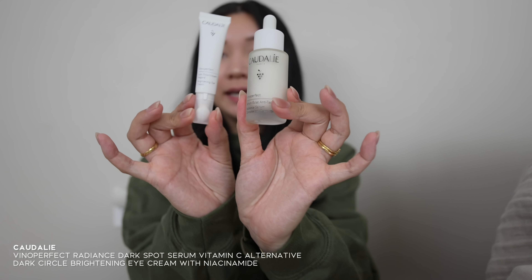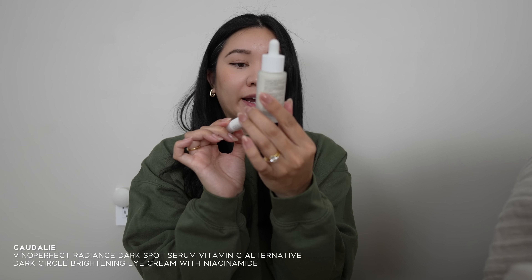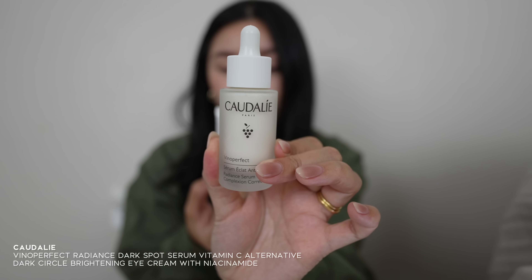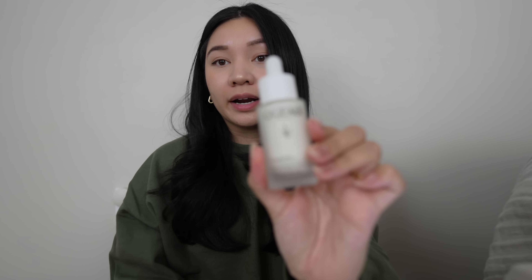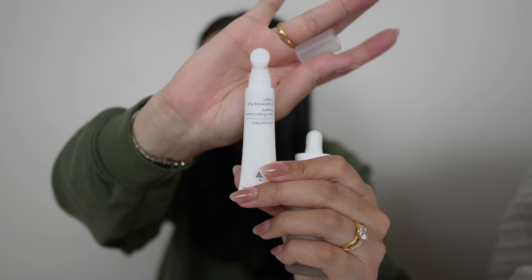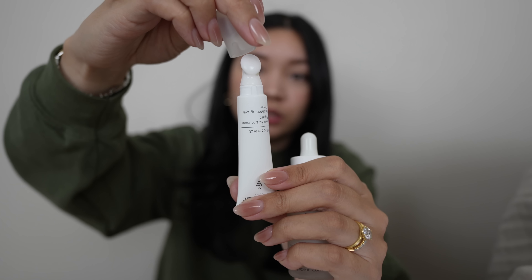Next is from Caudalie — their radiance serum for complexion correcting, and the brightening eye cream. I've been using these for a few nights now and I love that the serum comes with an applicator so I don't have to use my hands. I've been pretty good about my nighttime routine. I'm packing these for the flight and plan to apply it on the plane.